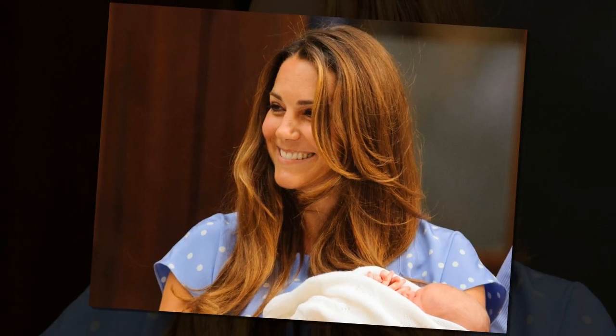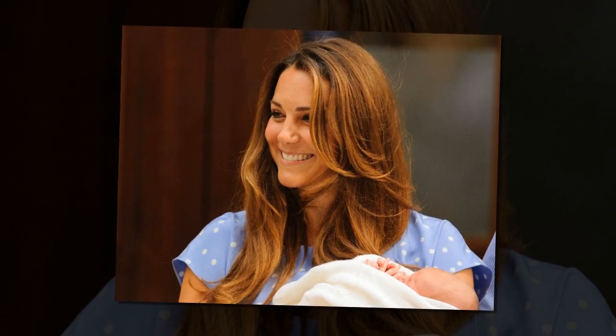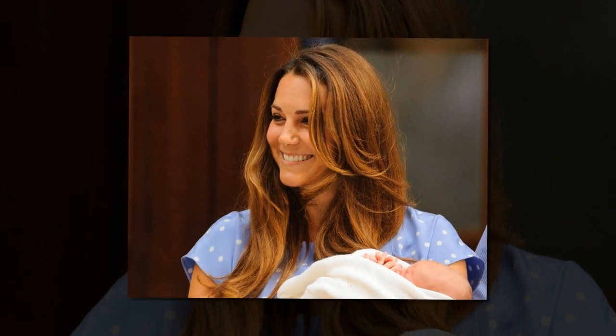Christmas photos unearthed. Princess Kate surprises fans with natural curls. Hello and welcome back to my channel. I am Wien, and I am here to keep you updated with the latest news about Kate Middleton and her family.